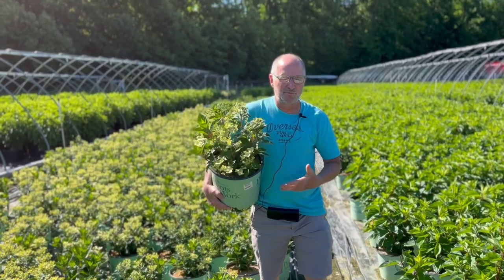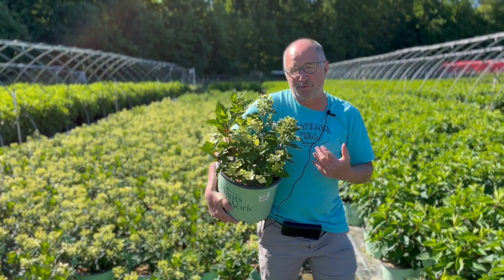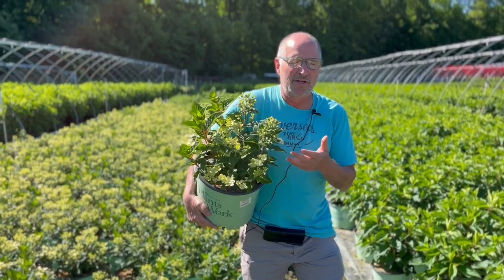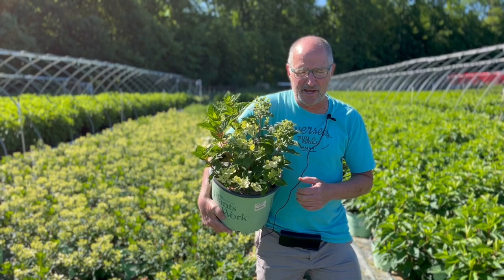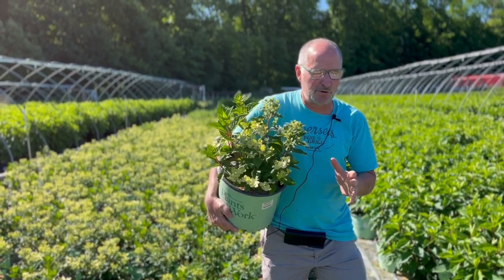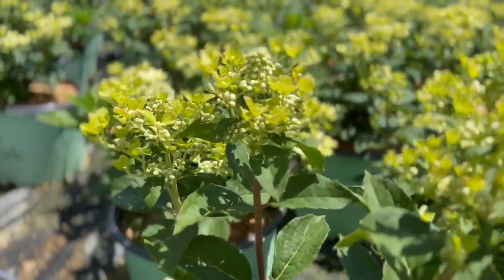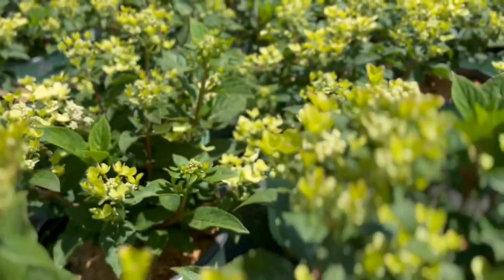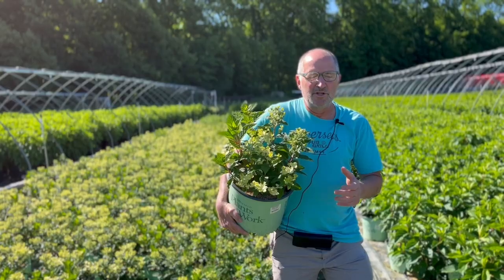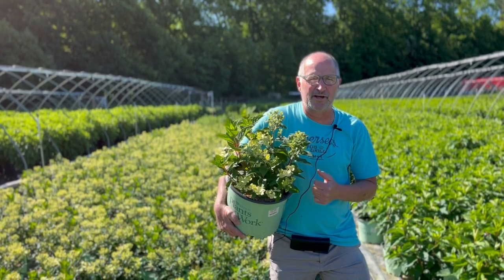Now here's the real new kid on the block. This is hydrangea Early Evolution. This plant was a mystery to most of us until it started budding up and flowering the earliest of any paniculata we have. It's a very compact plant, so compact that you could actually use it in a planter and it would look awesome on a deck. Loads of flowers, very early blooming — the earliest blooming of any of the paniculata. Three great new paniculata that you should have at your garden center right now.